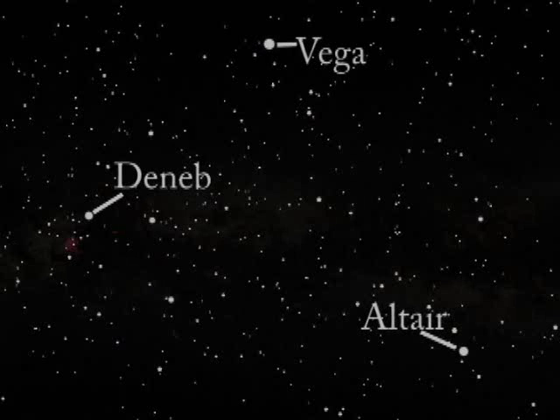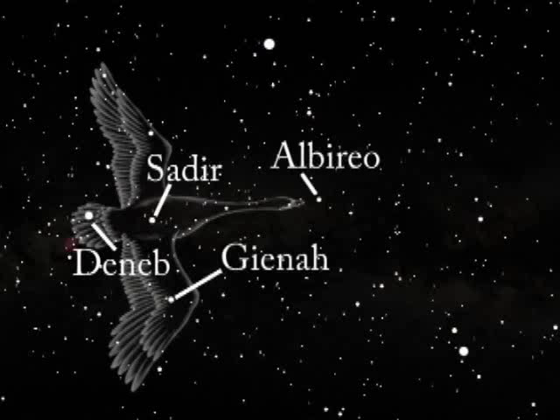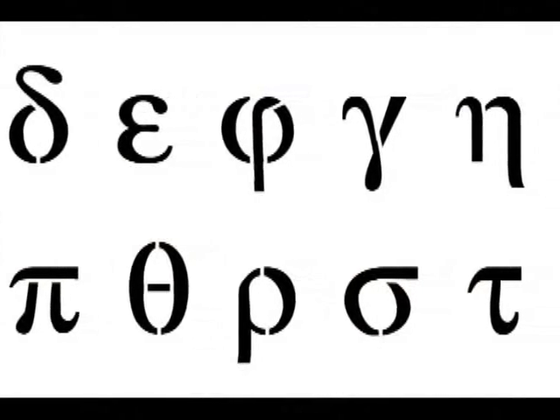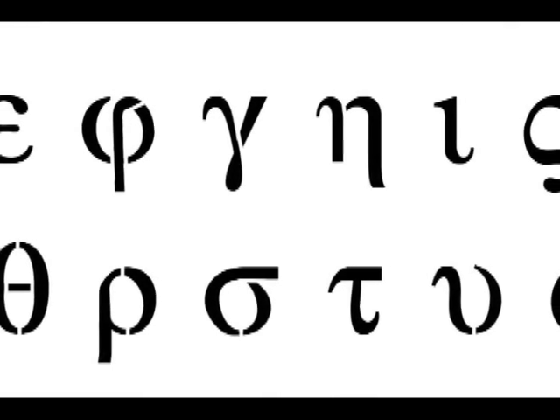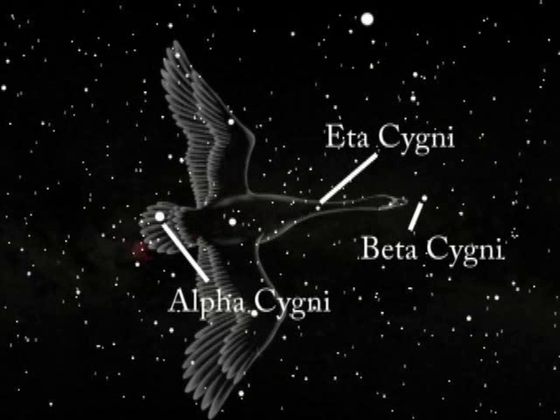The bright star Deneb locates the tail of the swan — Deneb is an Arabic word meaning tail. The other bright stars that make up the body of Cygnus also have Arabic names. Astronomers label the stars in a constellation using the Greek alphabet, usually by order of brightness. Because Deneb is the brightest star, it is labeled Alpha Cygni. The next brightest is Beta Cygni, and so on. We are interested in the seventh brightest star, Eta Cygni. The black hole and its companion star are very close to Eta Cygni.